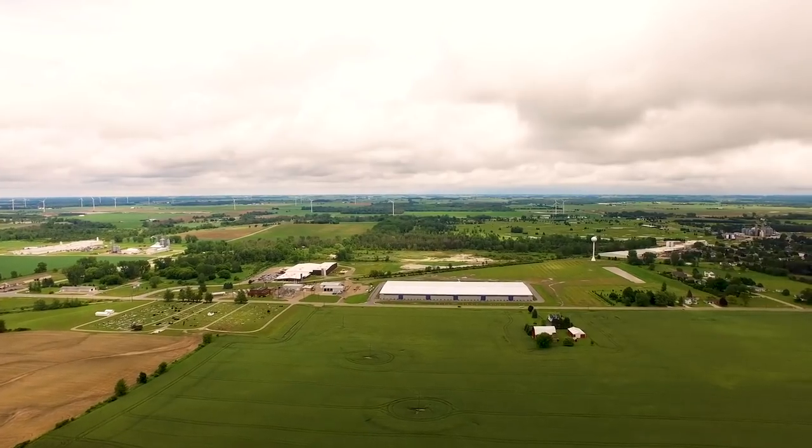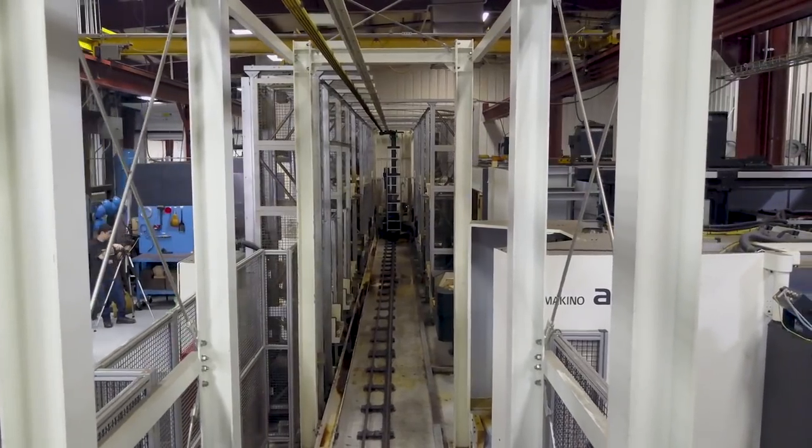We've had customers that needed a die — they had a die that broke from another supplier, so they were in a big hurry. We did a 20-inch die for them and turned it around in five days.